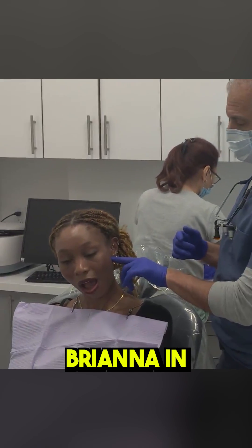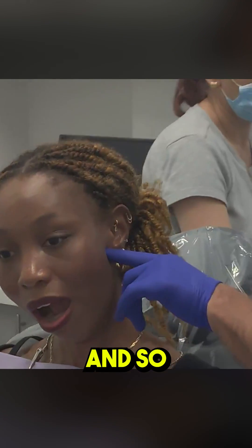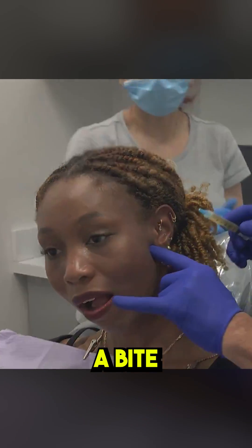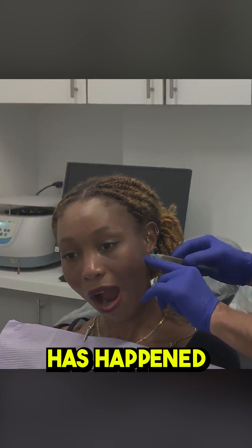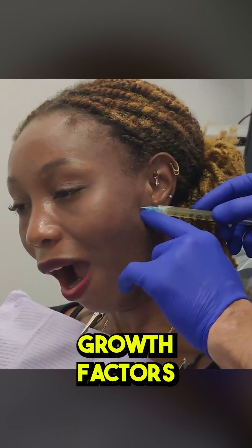Brianna has been in an orthosis for the last few months, so she's in a deflected bite. That means she does not have a bite that can still damage inside the joint, and some healing has happened. Now we want to enhance that healing, so we're going to introduce growth factors that we separated from her plasma.